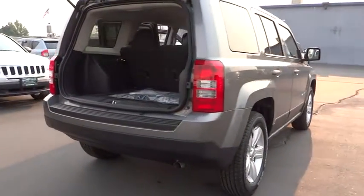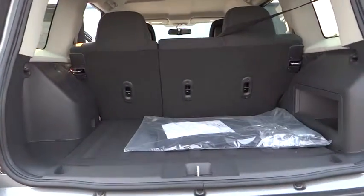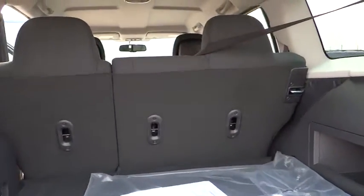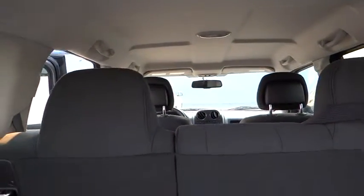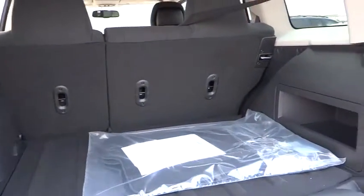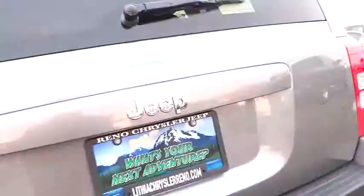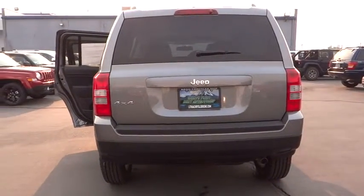This vehicle has less than 100 miles. Here are some of this vehicle's great options: air conditioning, front, Uconnect, hands-free group. Come see the car for yourself. We'll see you next time.